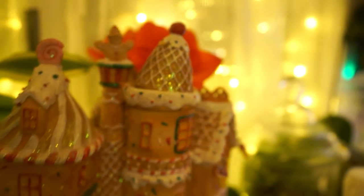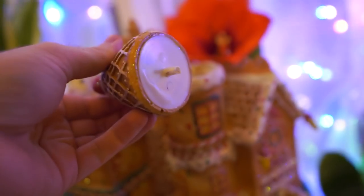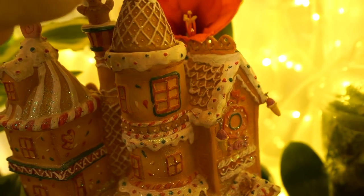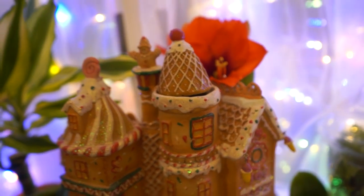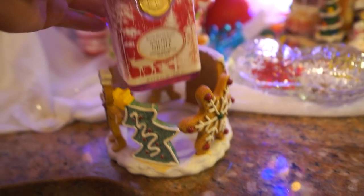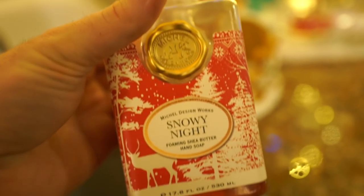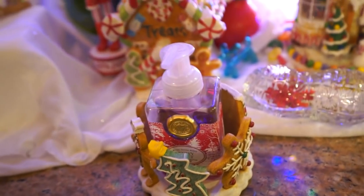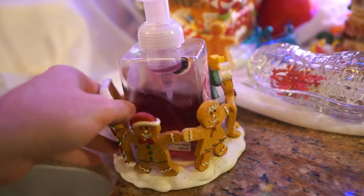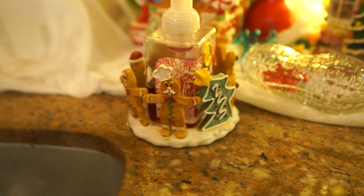I can't figure out why this decoration is doing that — oh, because it's broken. It used to spin up there, and that looked neat when it worked. It still looks neat, just not quite the same. This is a candle holder, and I didn't feel like putting a candle in it, so here's some soap — a fancy soap with a wax seal on it that says 'snowy night, foaming shea butter hand soap.' I do like this candle holder though because it looks like Christmas cookies. It fits well in the kitchen.